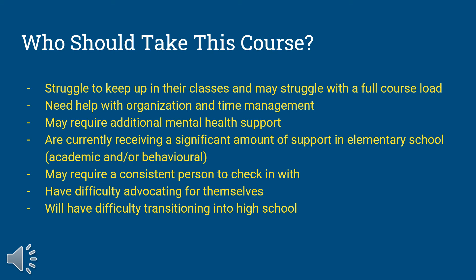For students that might struggle in their classes and may struggle with having a full course load, this is a great opportunity for you to complete homework and to get extra help with understanding concepts you might not understand. If you're a student that needs help with organization and time management skills, we teach these strategies in this class so that you can understand and plan how to be successful in high school.